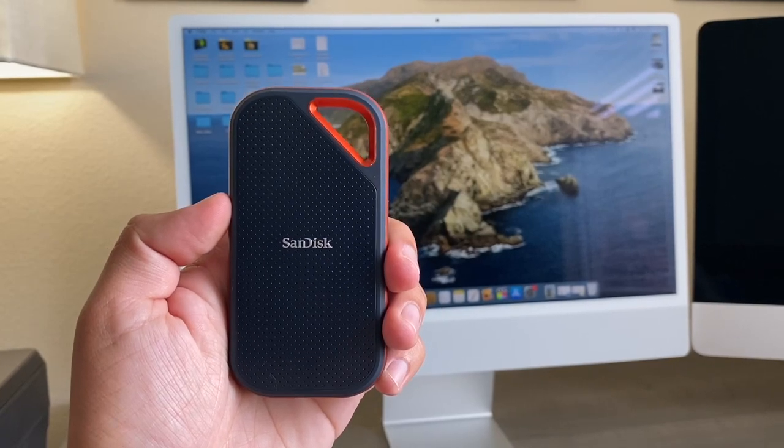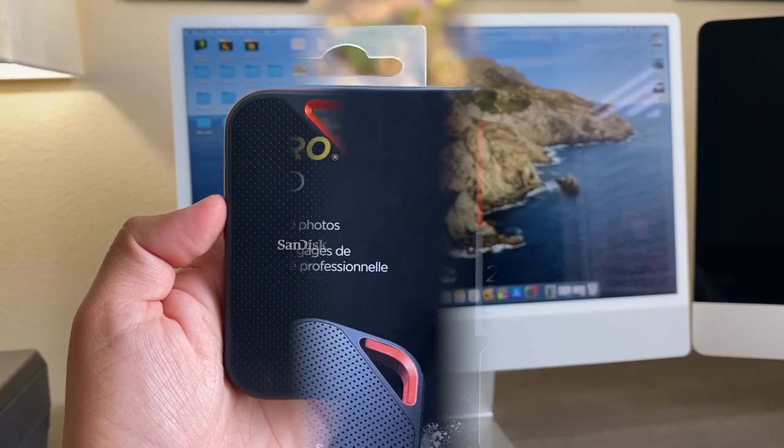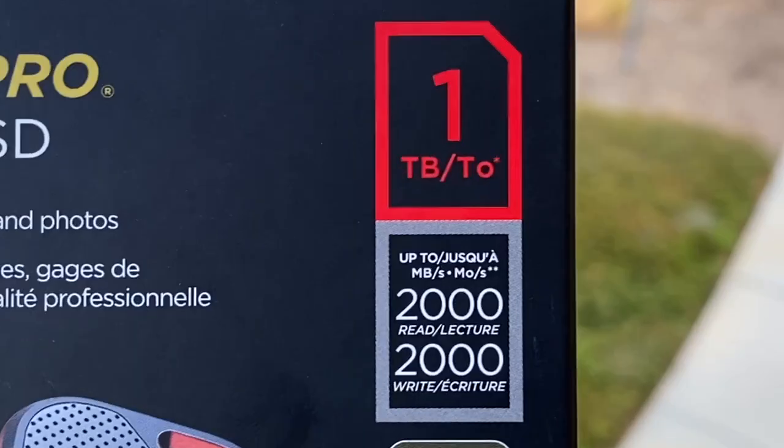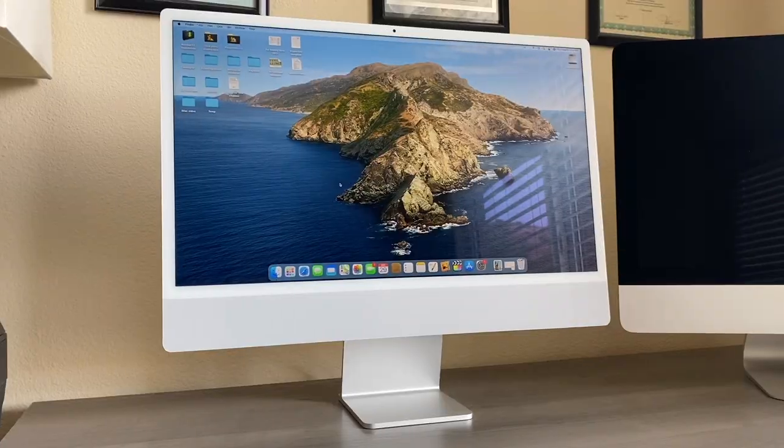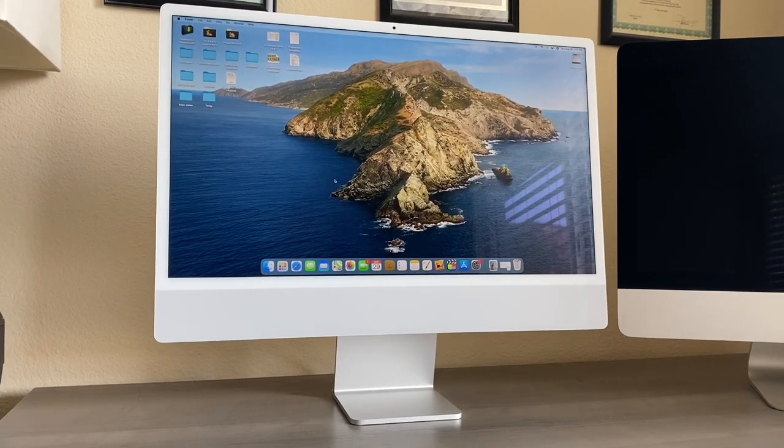This is the new SanDisk Xtreme Pro external SSD. The advertised speed is 2000MB read and 2000MB write. It is a very fast SSD, but is it too fast for the new 2021 M1 iMac?